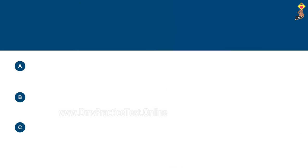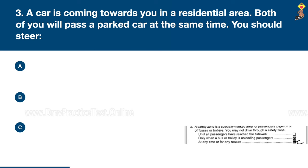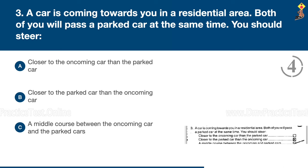Question 3: A car is coming towards you in a residential area and both of you will pass a parked car at the same time. You should steer closer to the oncoming car than the parked car, closer to the parked car than the oncoming car, or a middle course between the oncoming car and the parked cars. Congratulations, the correct answer is C: a middle course between the oncoming car and the parked cars.